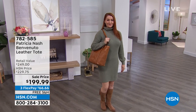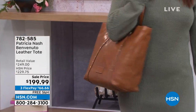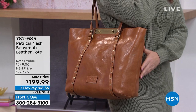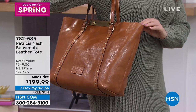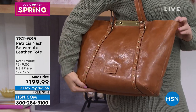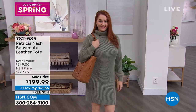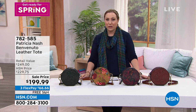Nicole is here showing us the Benvenuto leather tote. Can you just imagine going — whether it's your everyday bag, you're going to work — it's $199.99 on sale, $30 off, three flex pay, free shipping and handling. This is a national brand in the highest of high-end department stores that we are doing on flex pay, so you're going to save so much money and also you can pay it off over time, but we ship with the very first shipment.